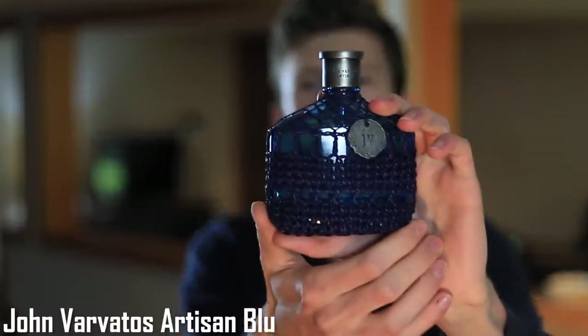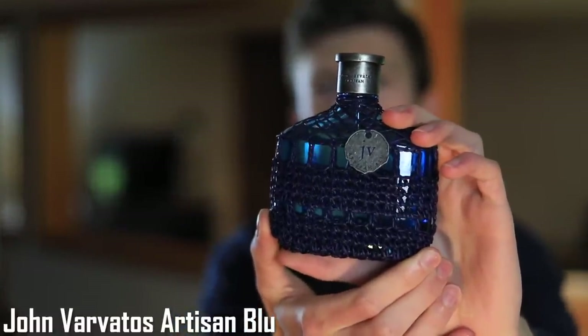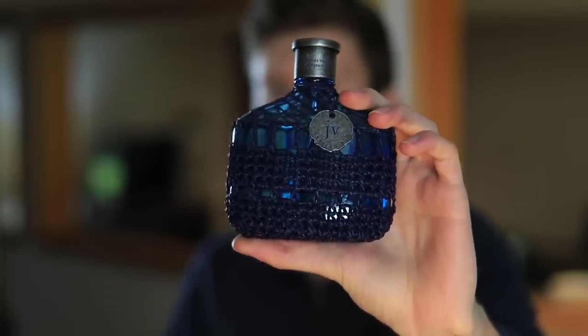At number 10 we have Artisan Blue by John Varvatos. Basil, bergamot, pine, and green notes are going to be some of the main notes. I kind of lumped together a bunch of the other green-type notes listed here, and just by the overall smell that's what I get out of it. You get a nice herbal basil, you get the pine giving it a woodiness — kind of like a green woodiness, not like a cedarwood or anything like that.